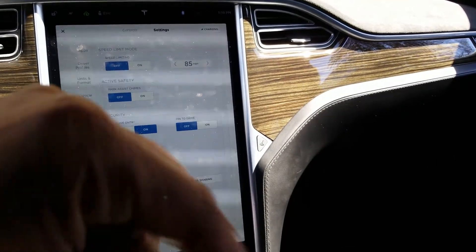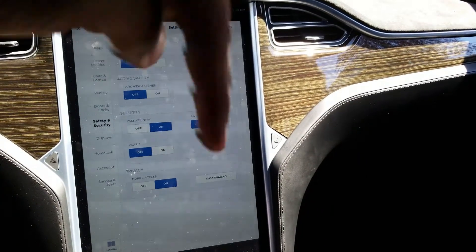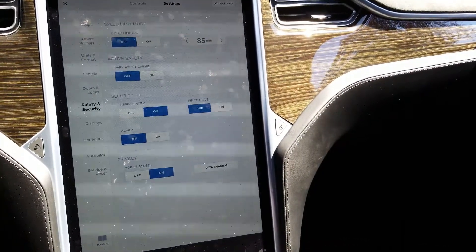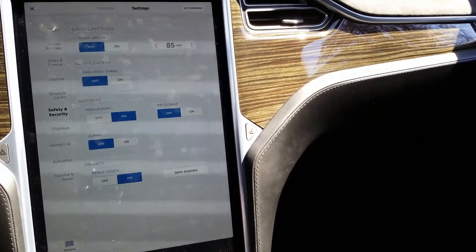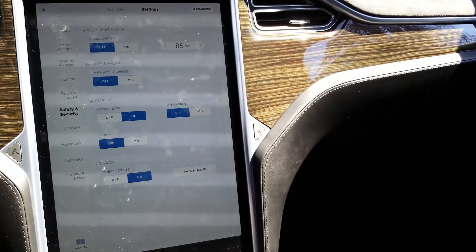If you want to buy a Tesla, my referral code is at the bottom of this video in the description. Click on that and purchase yourself a new Tesla. If you hurry, you can get free supercharging for all Tesla models — the Model 3 Performance, Model S, and Model X. Thanks for watching, peace — I'm out.